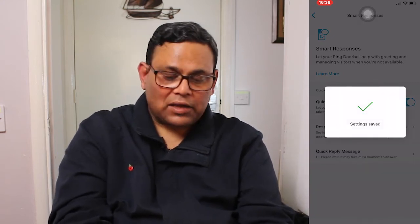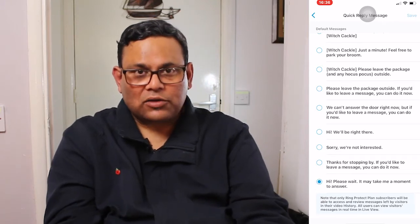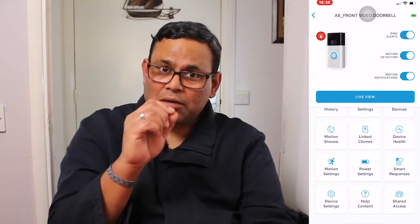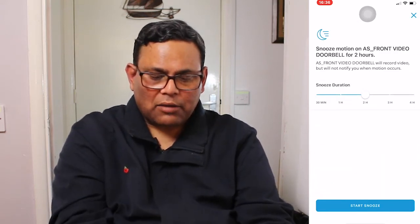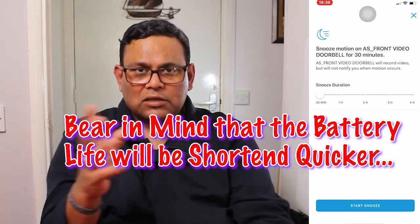In Event History you can view all recorded events, delete individual ones, download them, and so on. Under Smart Response, you can set a quick reply that plays automatically when someone comes to the door. I have mine say 'Hi, please wait — it may take me a moment to answer,' so visitors don't think no one is home. For Motion Snooze, I set it to 30 minutes so I'm not notified every single time there's movement.